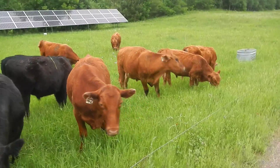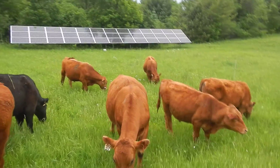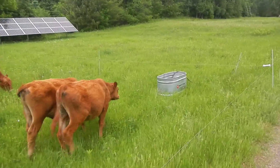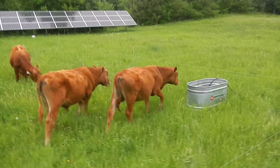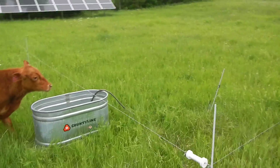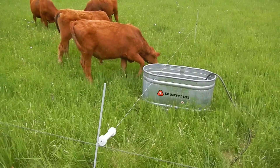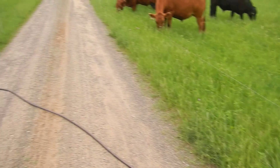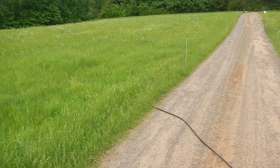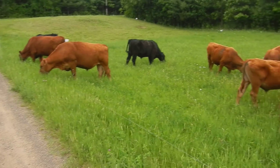These guys don't get over here but maybe once or twice a summer because we have enough paddocks that they're all over the place. I just moved them here. Here's our water — we just move all of our water around with hose. We've got a couple of different places where we can hook into a hydrant and no fancy stuff.